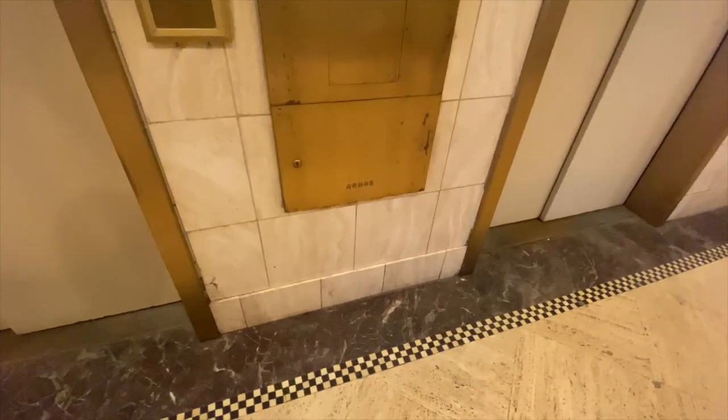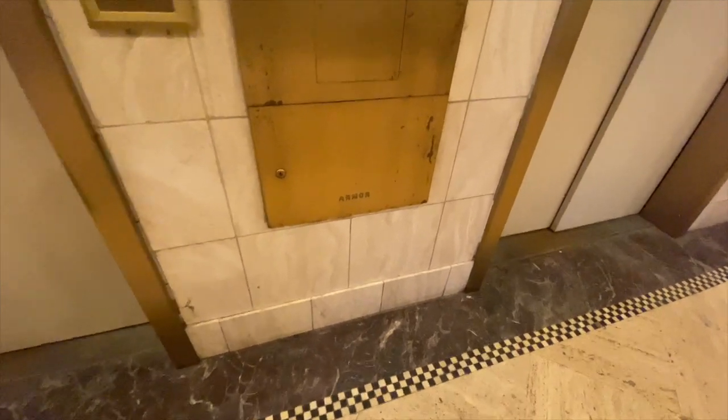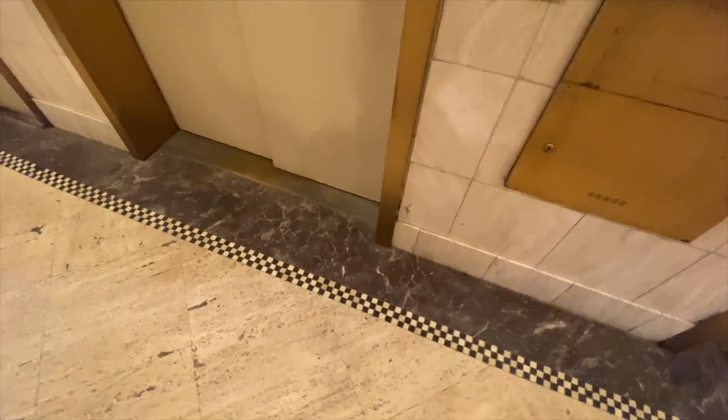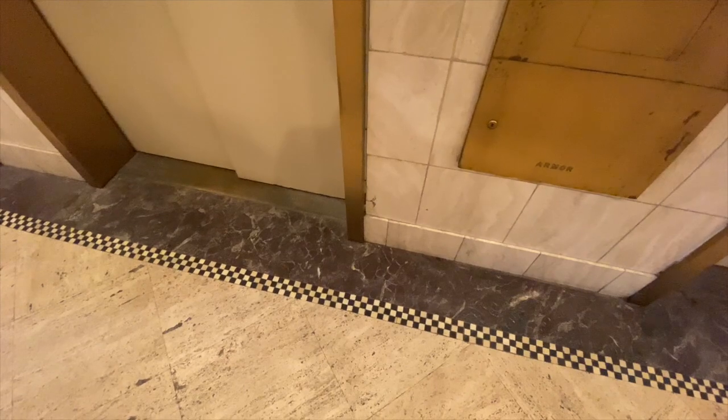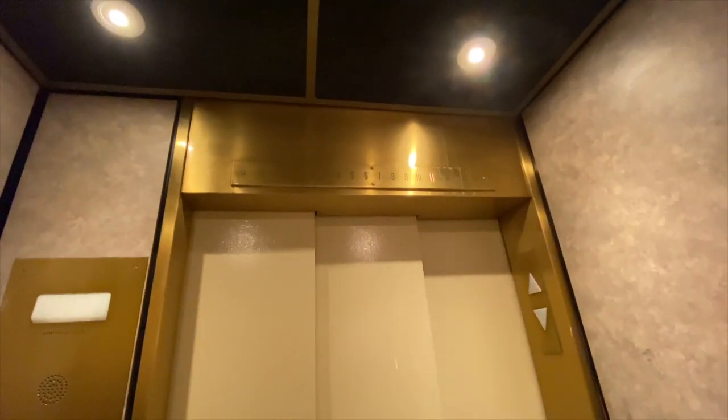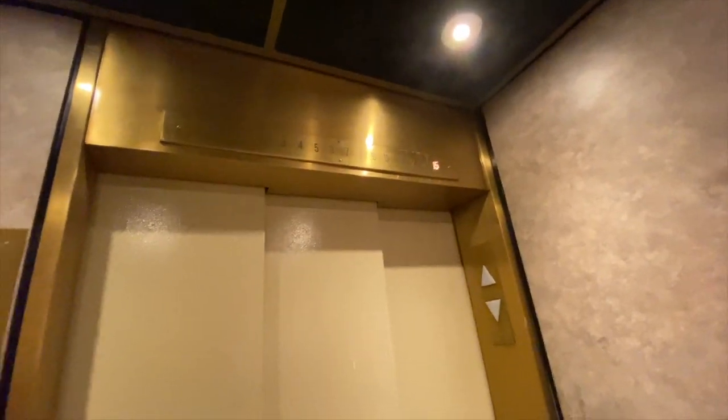Look at that armor. Here we are in the elevators of the Adirondack Bank Building, Utica, New York. Look at this elevator. This is a beautiful piece of armor.